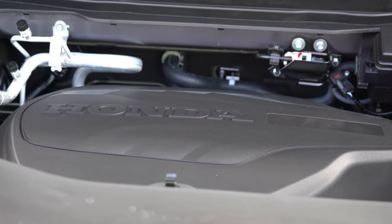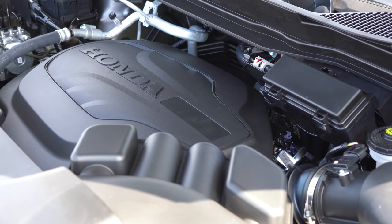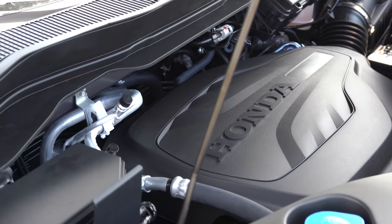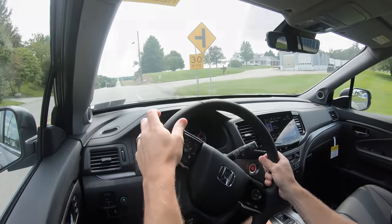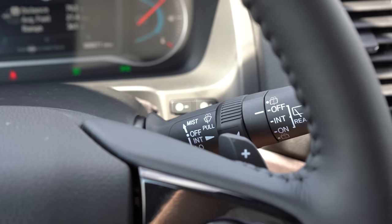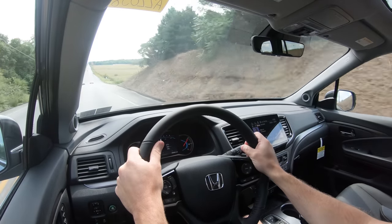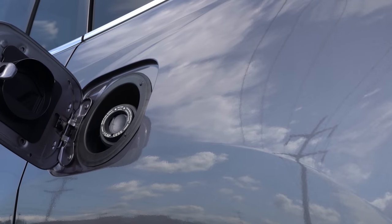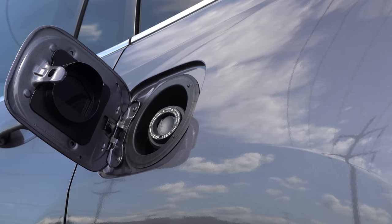Powering this beast is a 3.5-liter direct-injected V6 putting out 280 horsepower at 6,000 RPM and 262 lb-ft of torque at 4,700 RPM. Power is sent to the front wheels or all wheels through a nine-speed automatic with paddle shifters. Zero to 60 comes in at a very impressive 6.2 seconds, with MPG numbers of 20 city and 27 highway for front-wheel drive, or 19 city and 26 highway for all-wheel drive, on regular unleaded fuel.